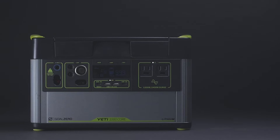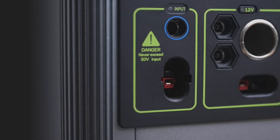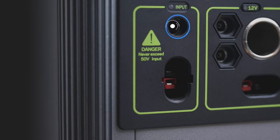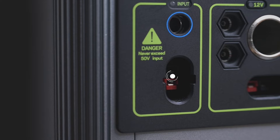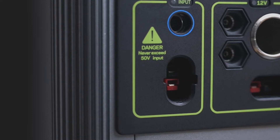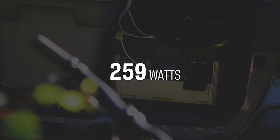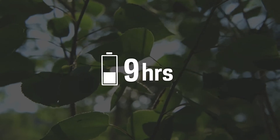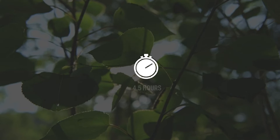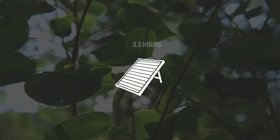Another addition to this Yeti is an MPPT charge controller. Users will see a 30% more efficient charge from our line of solar panels. To charge the Yeti from the faceplate, there are two options: an 8-millimeter charging port that can accept up to 150 watts of input, or a high-power port capable of accepting 300 watts of input. The maximum input a Yeti 1000Core can accept is 300 watts. The included 120-watt wall charger will recharge the Yeti in nine hours, but it can be charged in 4.5 hours using the optional fast-charging 230-watt power supply, or in as little as three and a half hours from solar.